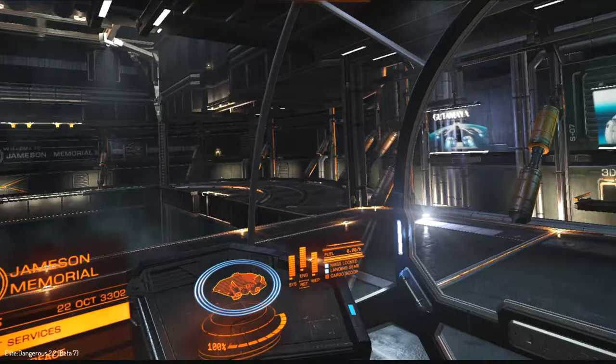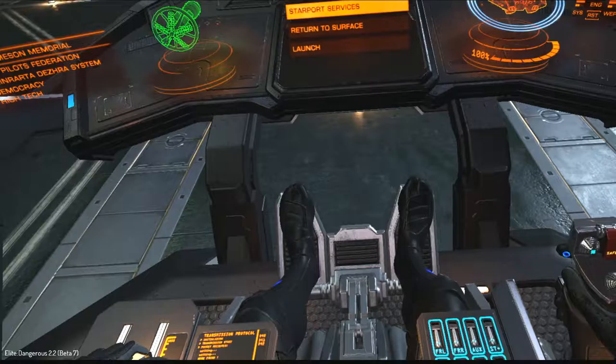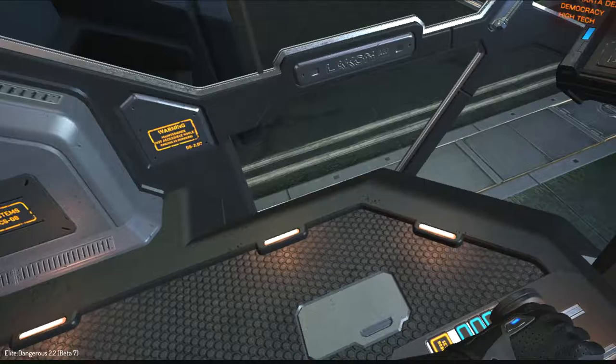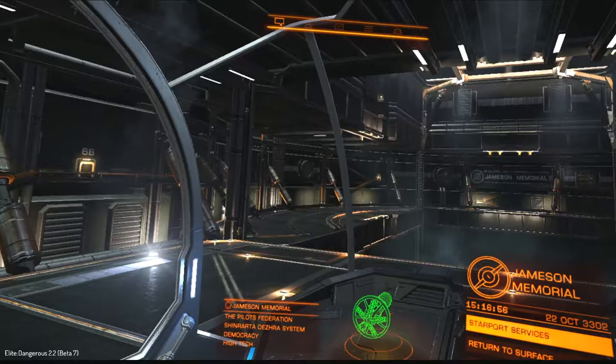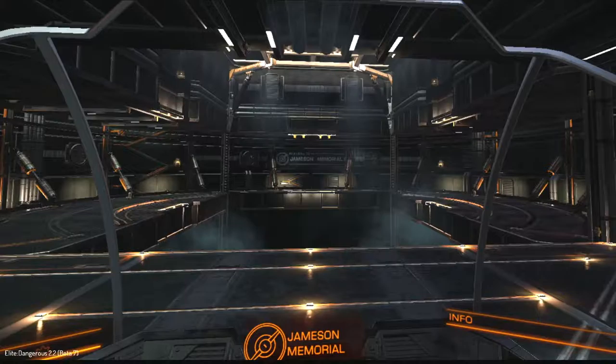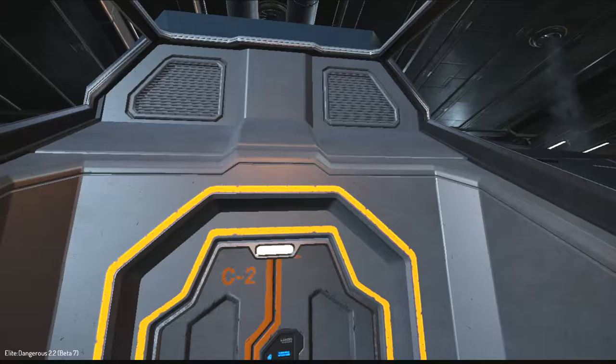The big thing you'll note with all their ships is you've got a lot of view space in the canopy. As you look down and back around, you'll see a lot of space below you and above you. The ASP makes for a good explorer craft — it's really good and easy to conduct landings, whether you're going to one of the space stations or specifically on the surface of planets.